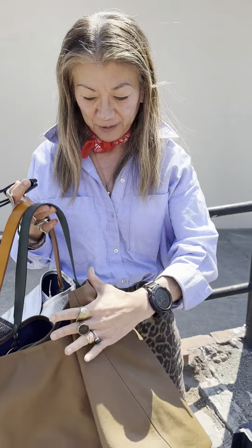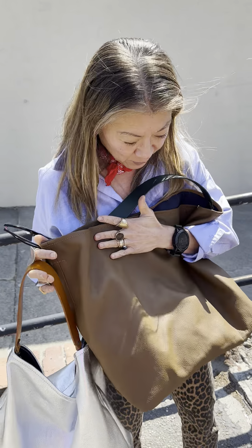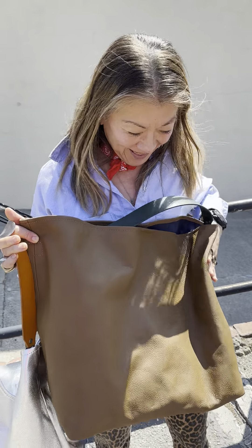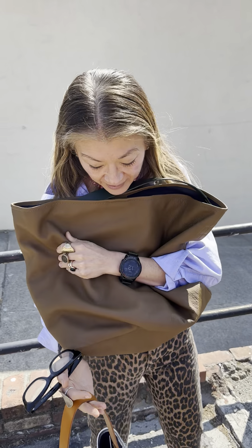I just want to show you this bag because some people are like, well, this is a very simple bag. It is, but it's not because when you're working with leather, it's very hard to find a perfect piece of leather that is this big. And this is a huge, huge piece of leather. So we're working with really nice leather.